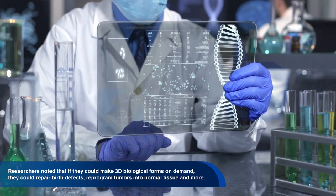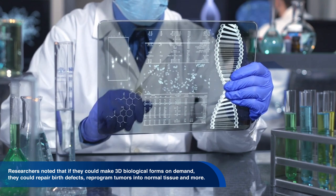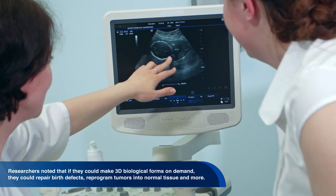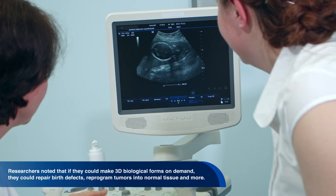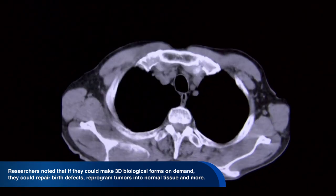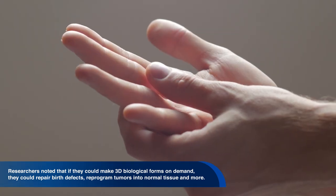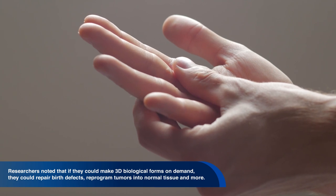Researchers noted that if they could make 3D biological forms on demand, they could repair birth defects, reprogram tumors into normal tissue, regenerate human cells after traumatic injury or degenerative diseases, and defeat aging.